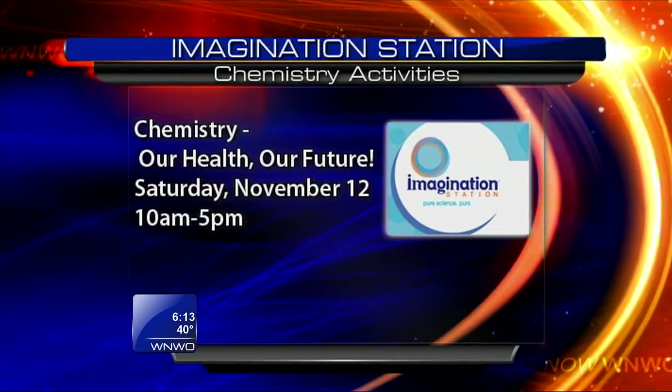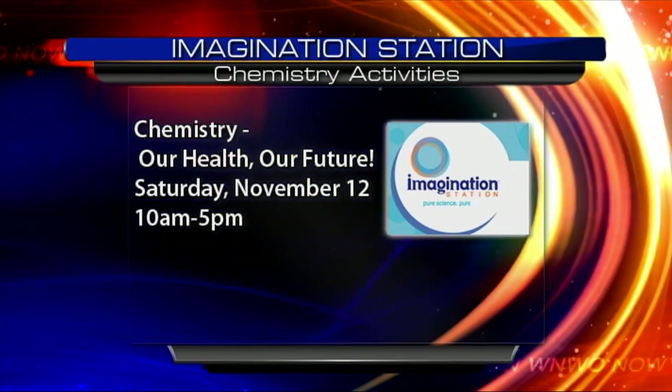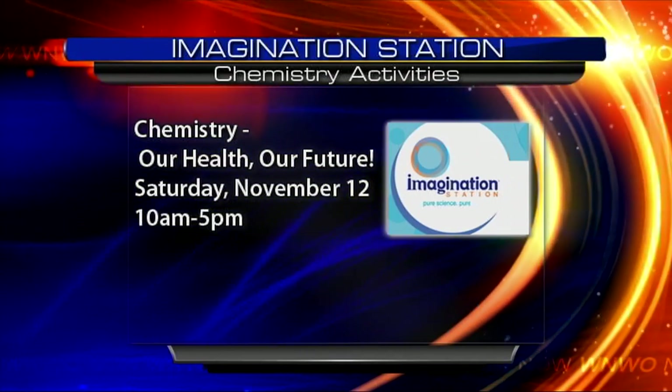Probably not gonna want to try that at home, but if you're looking for something fun to do, you can always check out all the fun chemistry activities and everything they have going on at the Imagination Station.